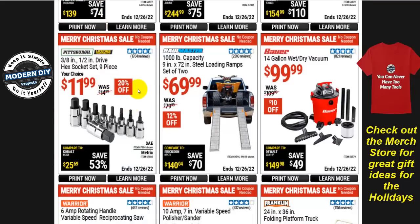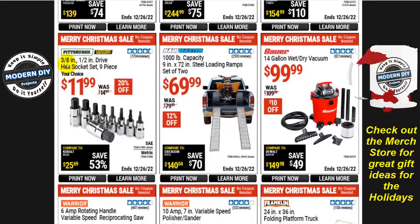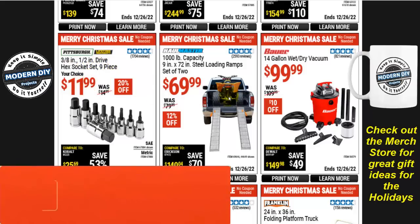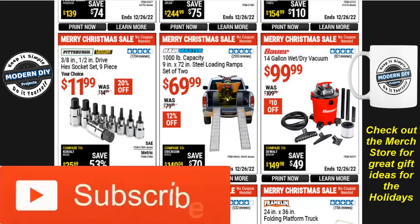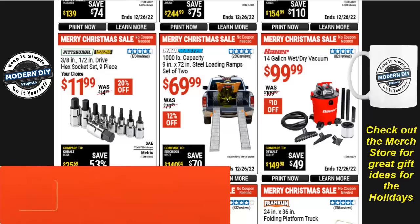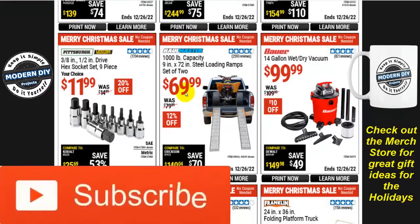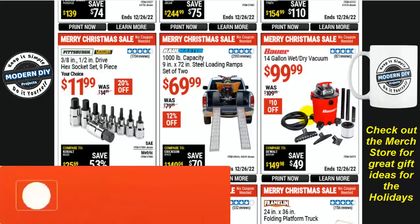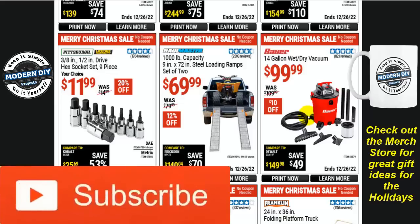If you're looking for hex sockets, the 3/8-inch and 1/2-inch drive hex socket 9-piece set is $12, $20 off. Some steel loading ramps from Haul-Master — the 1,000-pound capacity 9-inch by 72-inch set — are $70, $12 off. A 14-gallon wet/dry shop vac from Bauer is $100, $10 off, normally $110.